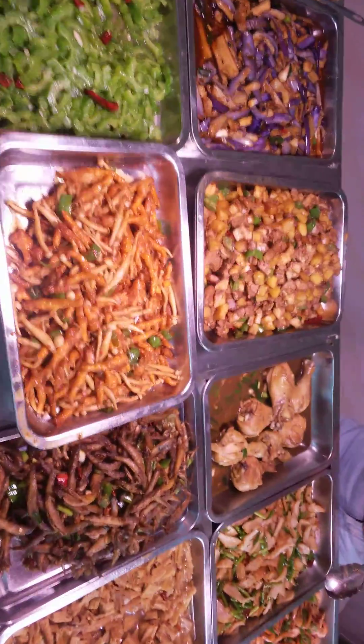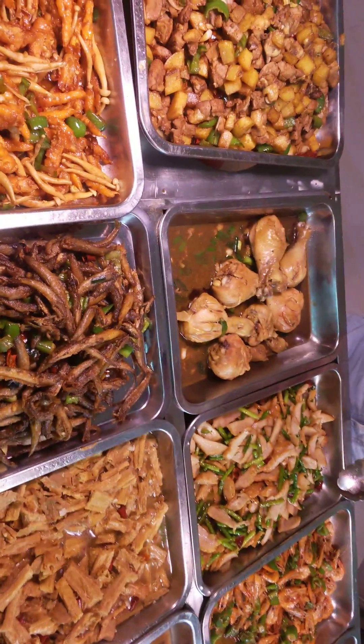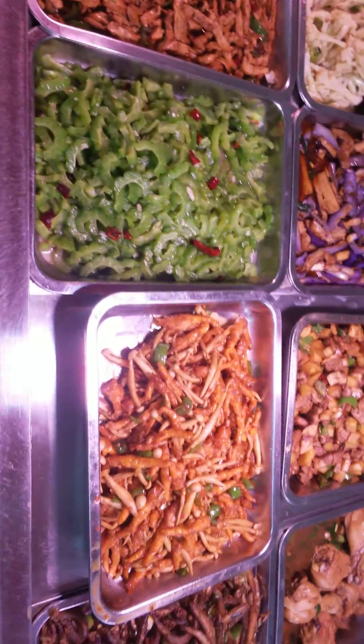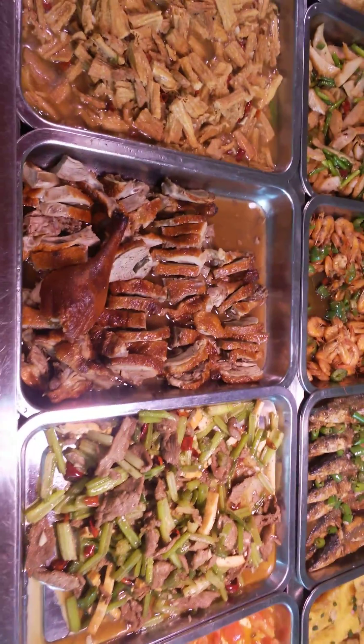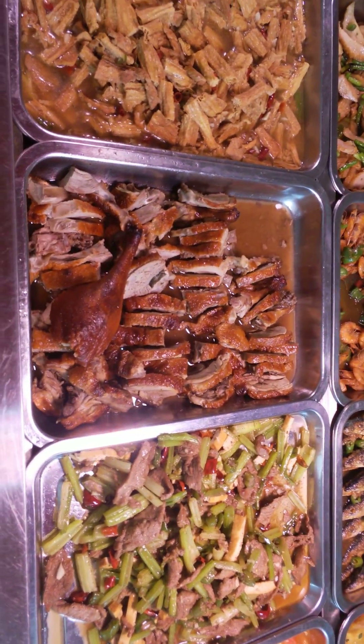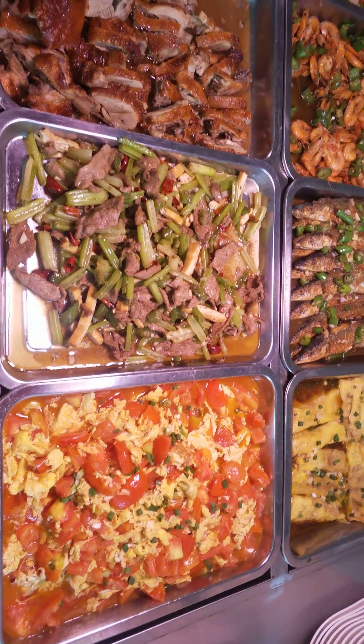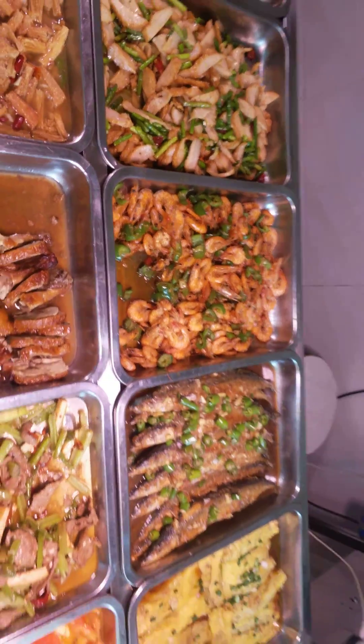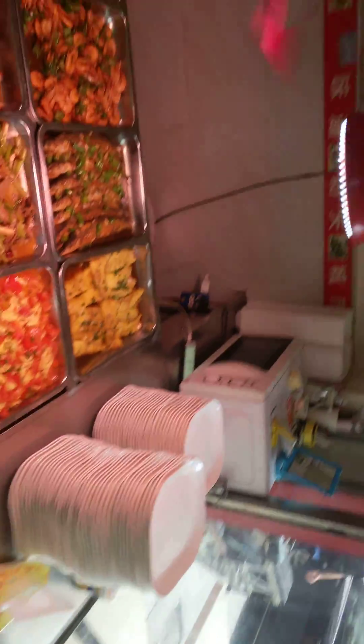Right here we have the chicken, right here we have vegetables, right here we have turkey. We have tomato and egg sauce, we have fish, we have shrimps.